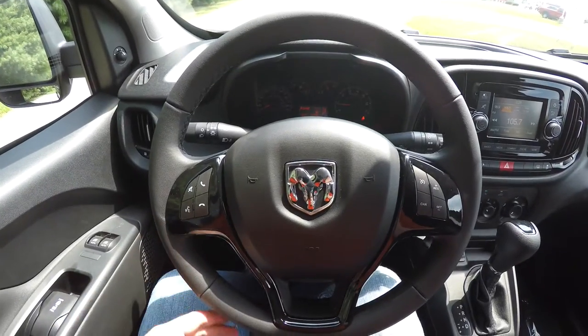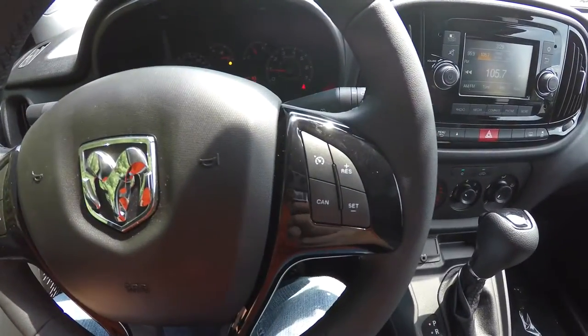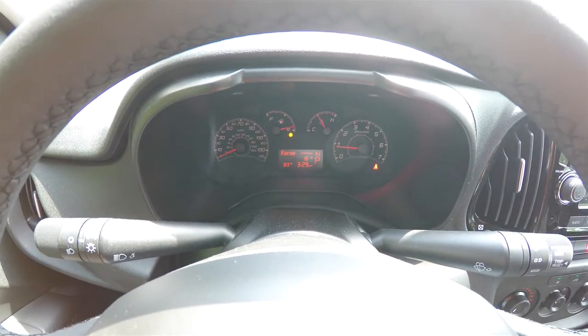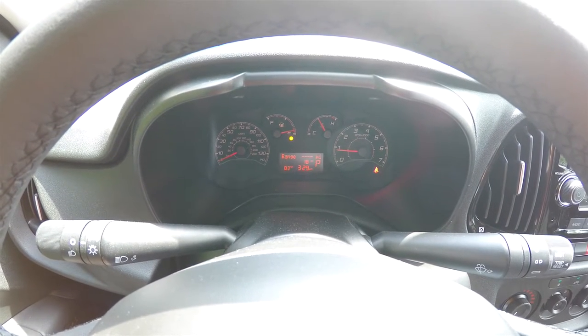Now we're going to do a quick pan through the interior for a little more detail. You have audio, Bluetooth controls, and cruise control on the steering wheel. Red illuminated backlit gauges with the trip computer show exterior temperature, your time, your gear selection, and your odometer.